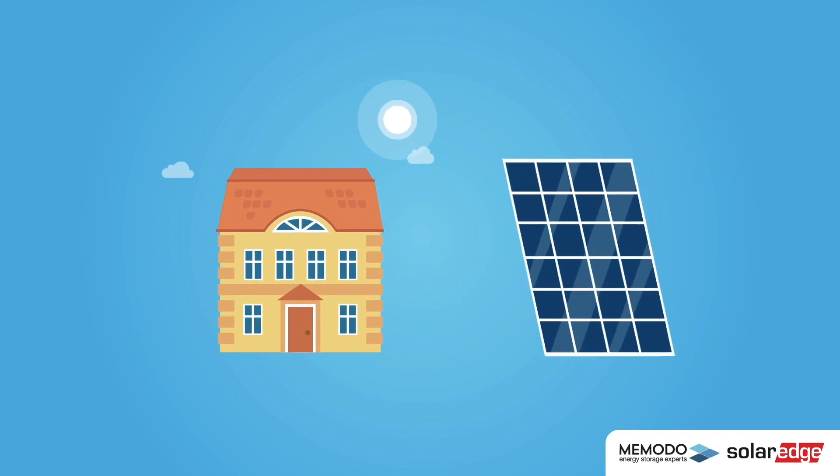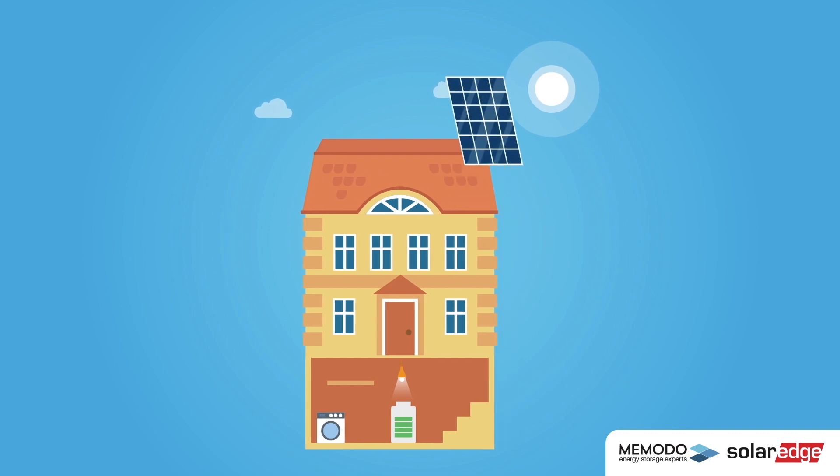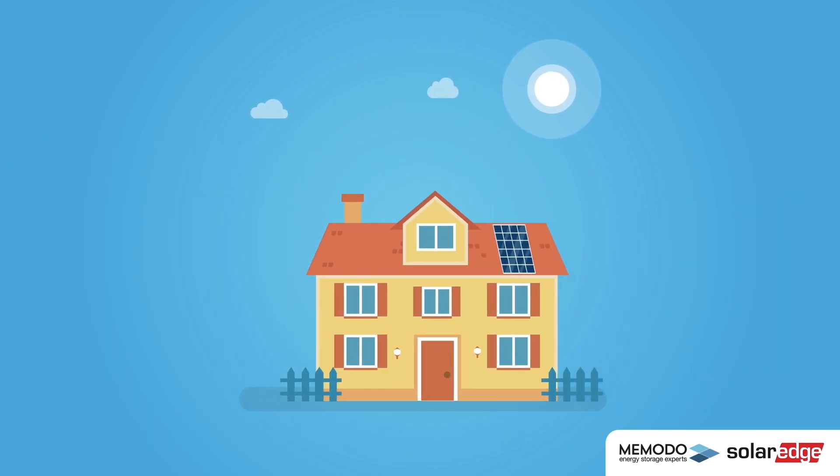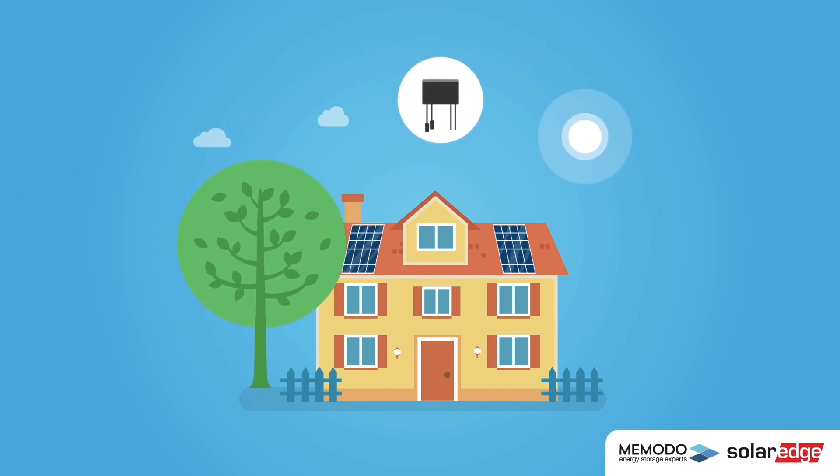This is possible with a PV system and a solar battery. Solar panels can be installed on all sorts of roofs, no matter the inclination, orientation, or even if it's partly shaded. This is because of the power optimizer from SolarEdge.